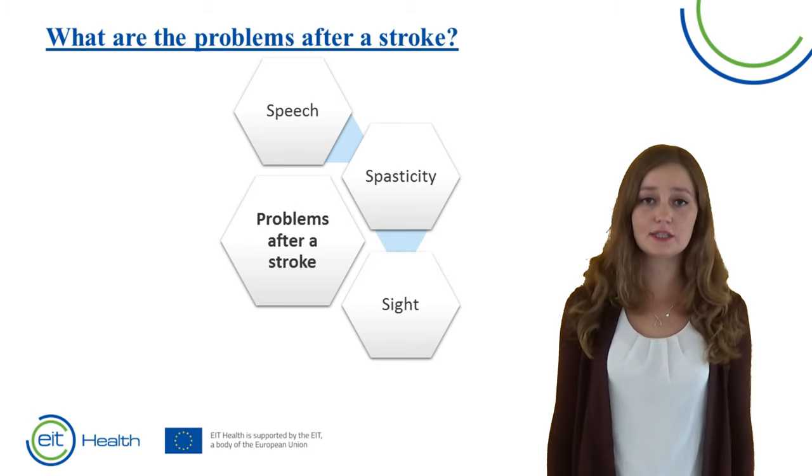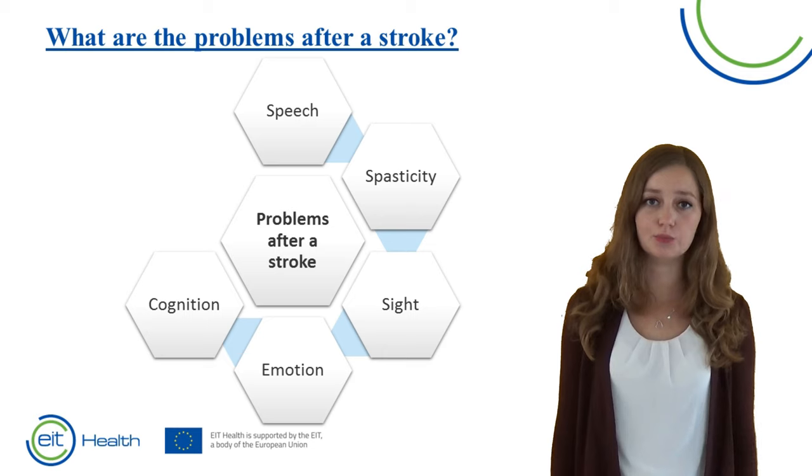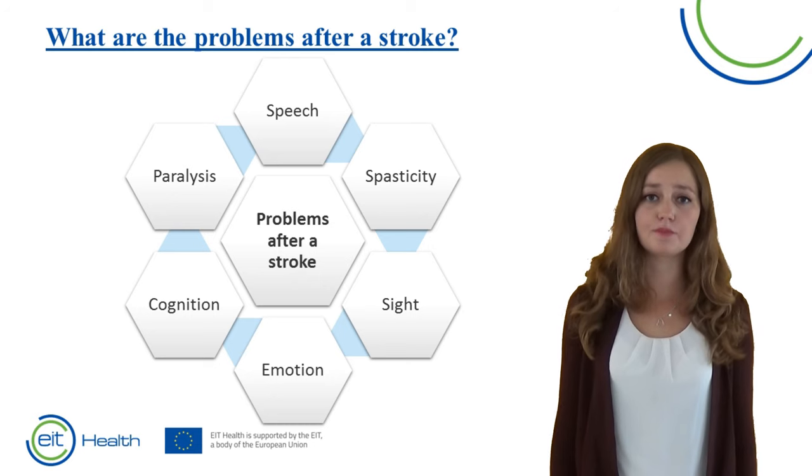There may be problems with sight — so with the eyes — or with the regulation of emotion. Patients may also have trouble with cognition, which is perceiving, thinking and understanding the world. And lastly, patients may have a paralysis on one side of the body, and that is what we are going to talk about today.